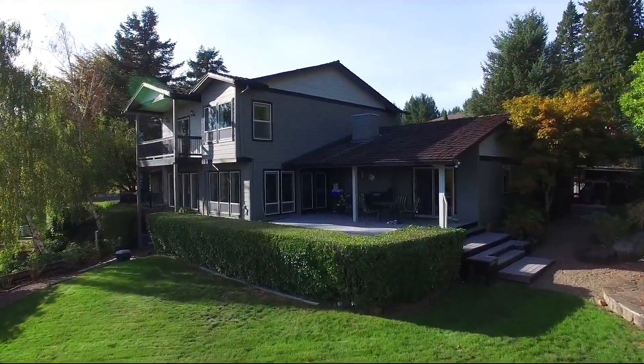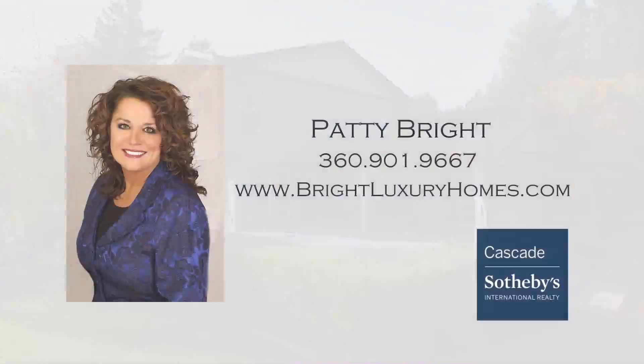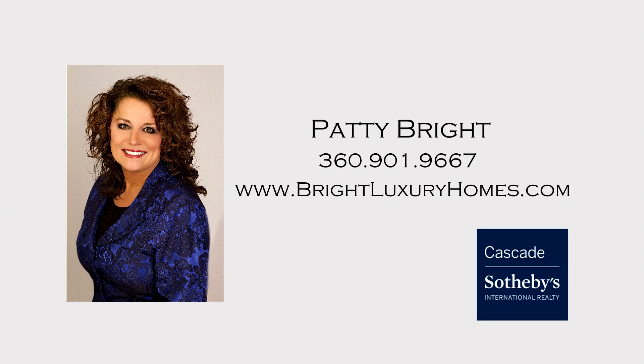This is just a preview — there's so much more for you to see. For more information or your own personal tour, please contact Patty Bright with Cascade Sotheby's International Realty at 360-901-9667. It's all waiting for you here on Tranquility Drive, and it's waiting for you to call home.